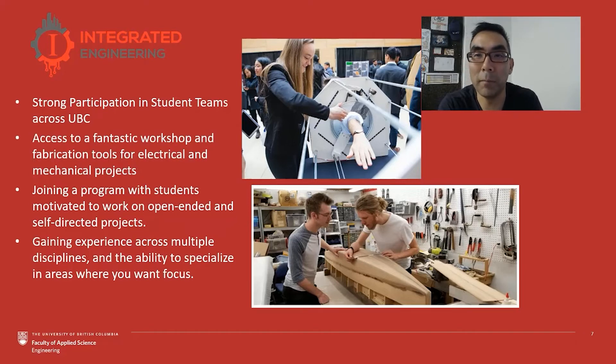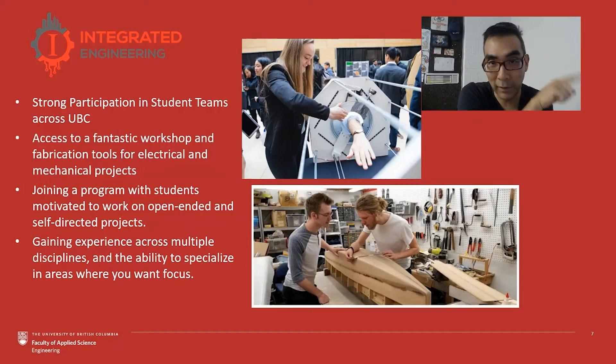We also have students joining iGen who are joining a program with a desire to work on self-directed projects. What I mean by that is ones where students find opportunities for themselves, are able to evaluate whether those opportunities are appropriate, valid, and maybe underserved when it comes to the things they'd like to have impact on. Gaining experience working on these projects, working across multiple disciplines, and the ability to specialize in exactly the kind of projects and courses they'd like — that's one of the nice things about having students go through an experience like this.